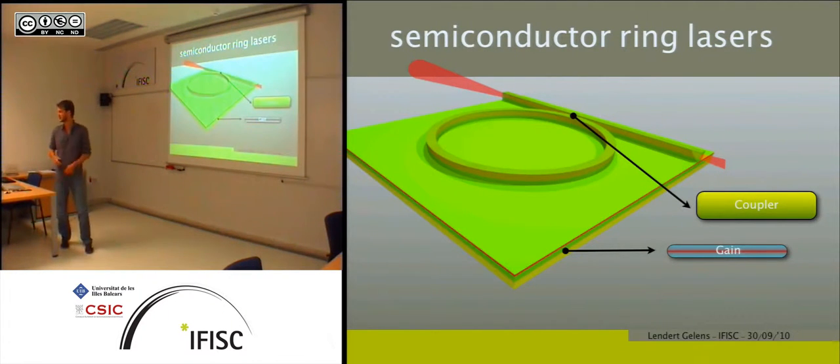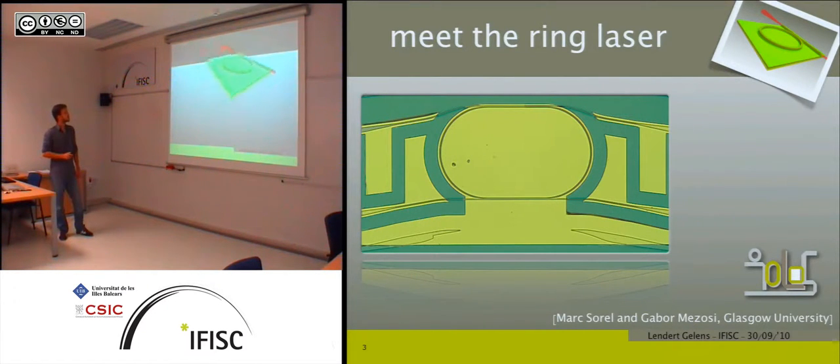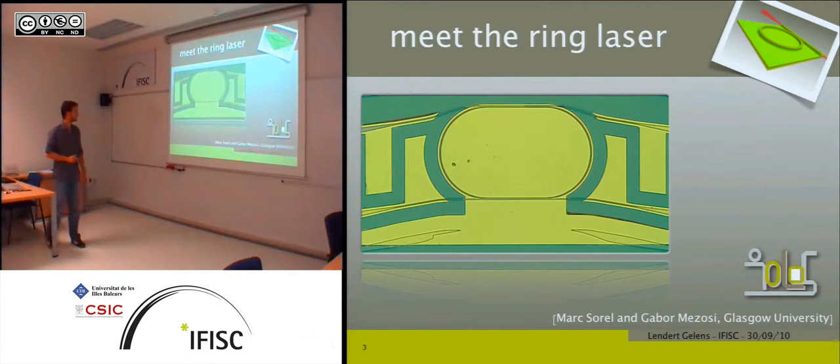Semiconductor ring lasers are nothing else than regular semiconductor lasers, where the gain medium is the semiconductor material, and the resonator is a ring-shaped waveguide, so the light is trapped inside this ring and circulates around. To couple some of this light out, you bring a bus waveguide close and use evanescent wave coupling to measure the output. If we look at the real devices fabricated at Glasgow University, they look something like this.